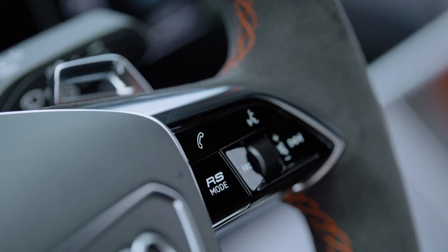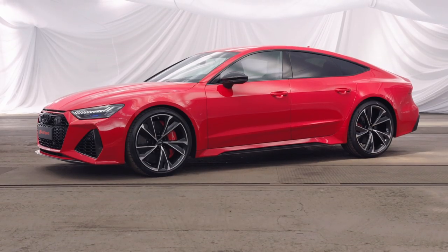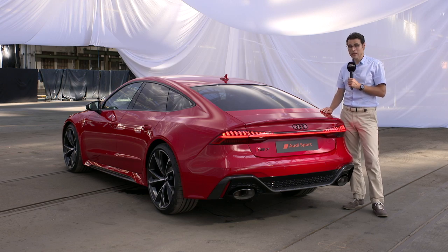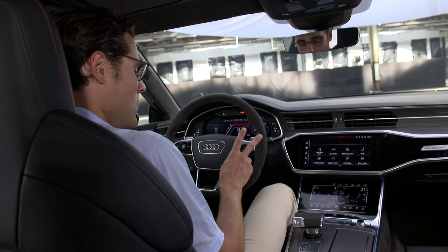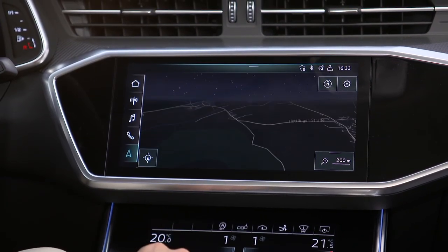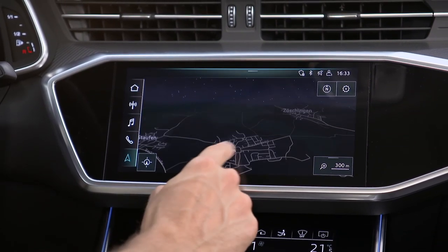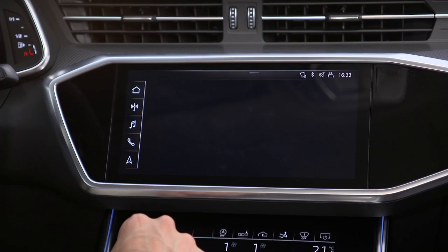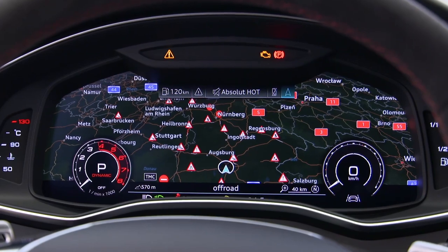I would probably take less black and more chrome elements — just my personal choice. The red is pretty cool. The interior has very good build quality. The touchscreens are actually quite easy to learn and everything is very nicely visualized. However, you can always argue if a central control knob is a little bit more practical and safer to use while driving. But voice control now gets better and better.